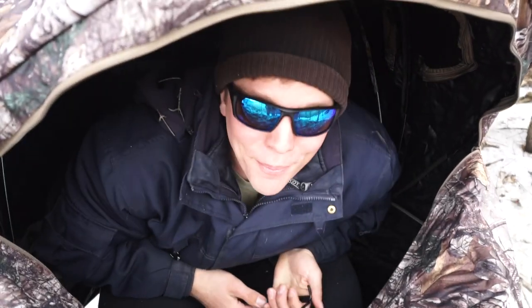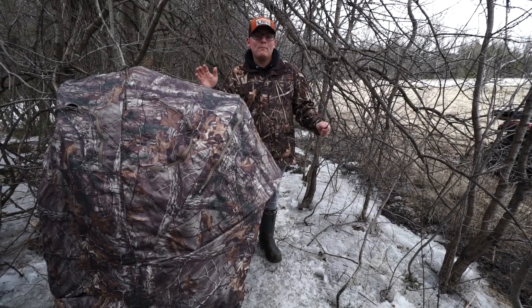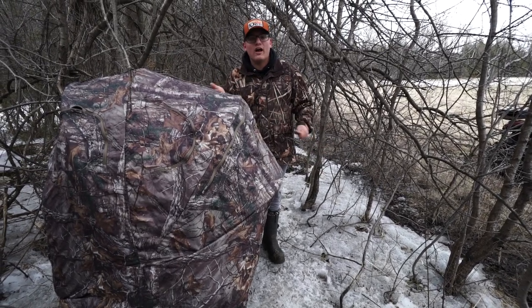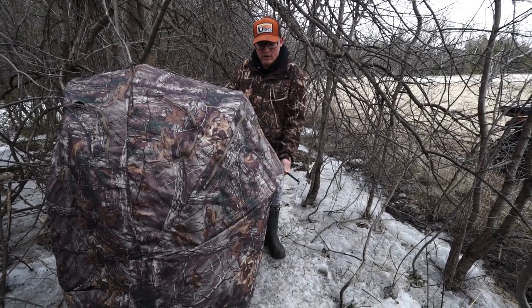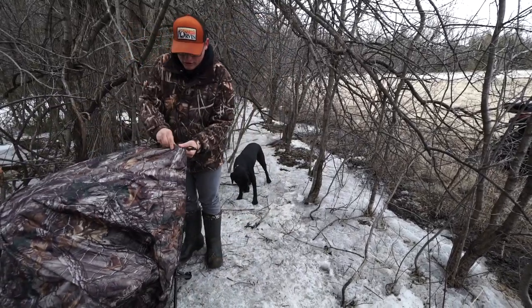We got the Ameristep single person tent chair blind. The first thing about this blind is it's only for one person. It's got one chair — the chair is built into the blind, it comes with the chair. You don't got to go get another chair on the side and put it in. It's already there and it's for one person.